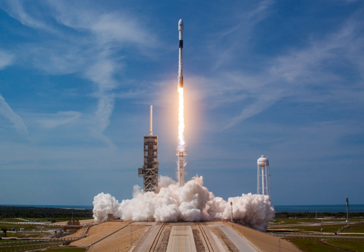The Block 5 design changes are principally driven by upgrades needed for NASA's Commercial Crew Program and National Security Space Launch requirements. They include performance upgrades, manufacturing improvements, and approximately 100 or so changes in total.